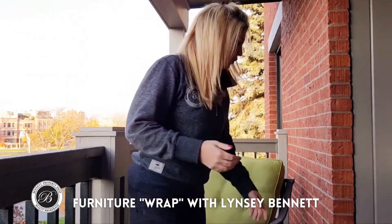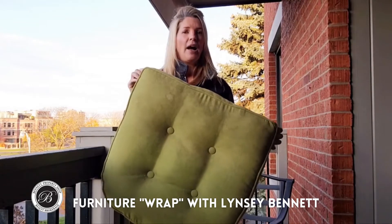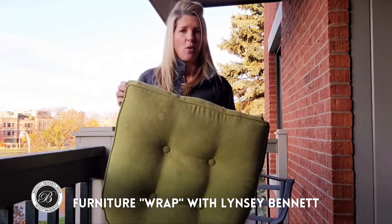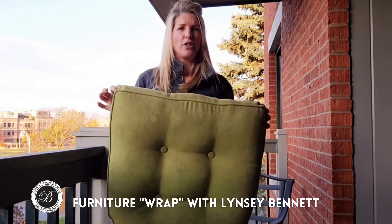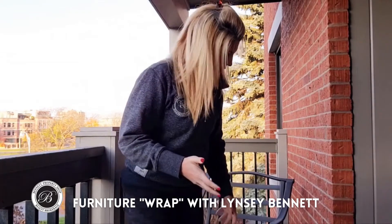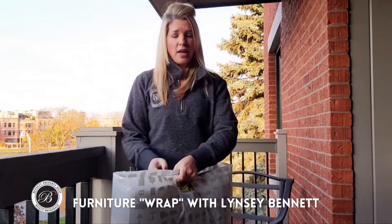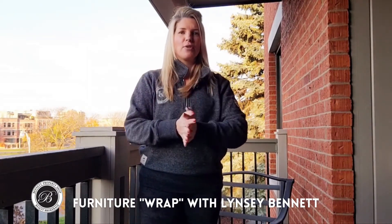The same goes for seat cushions — bring those indoors as well. If you have the ability to wash them, most likely if it has a zipper, you can take the covers off and wash them. I would suggest washing them now and then storing them away for the winter. That way, come springtime, everything's ready to go and you can just set up that furniture and start enjoying the beautiful weather. You can use a plastic bag or a garbage bag. I've kept around some of these durable shopping bags over the years — they fit the cushions perfectly and I can strategically stack them all away for storage over the winter.